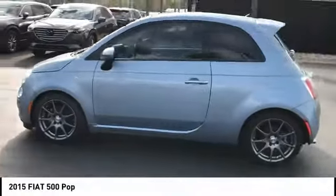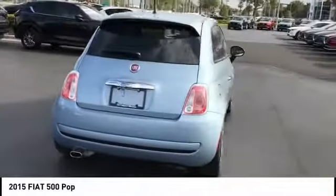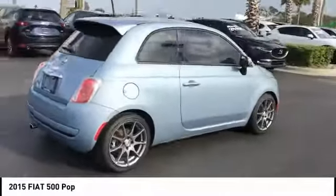And it is priced below $10,000. This vehicle has less than 70,000 miles. Here are some of this vehicle's great options.